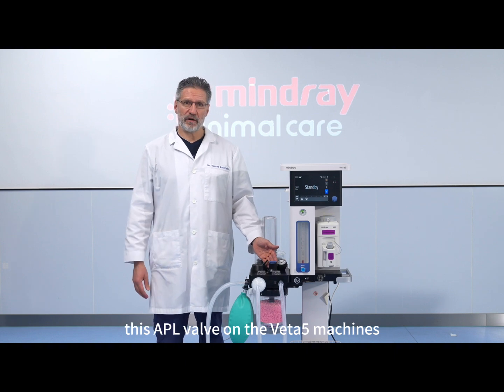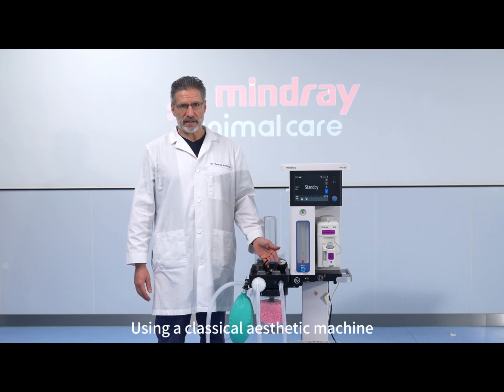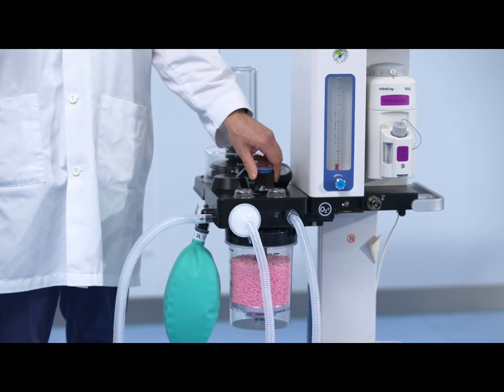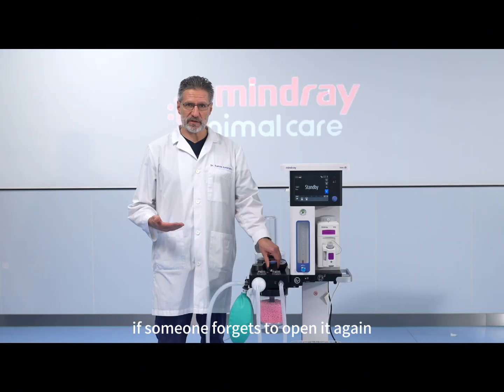However, this APL valve on the VETA5 machine offers another protective mechanism. To give a breath using a classical anesthetic machine, one has to completely close the APL valve, give a breath, and then open it again. I don't have to explain again what happens if someone forgets to open it again.